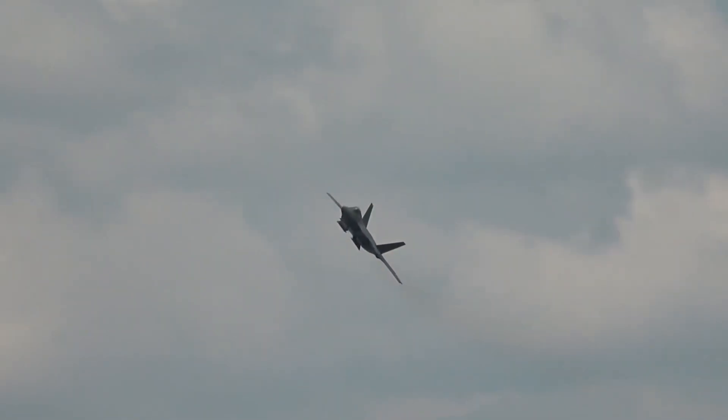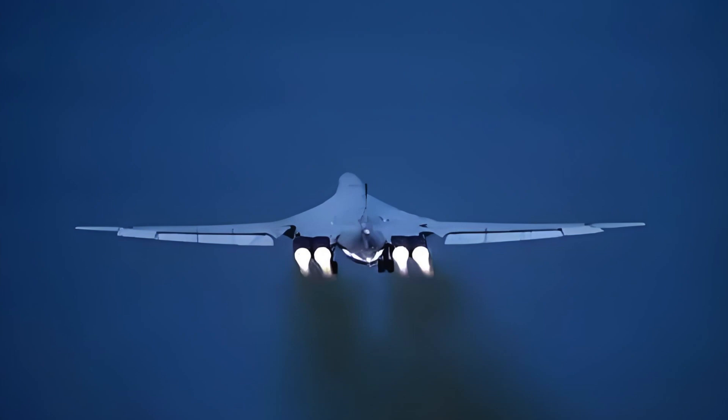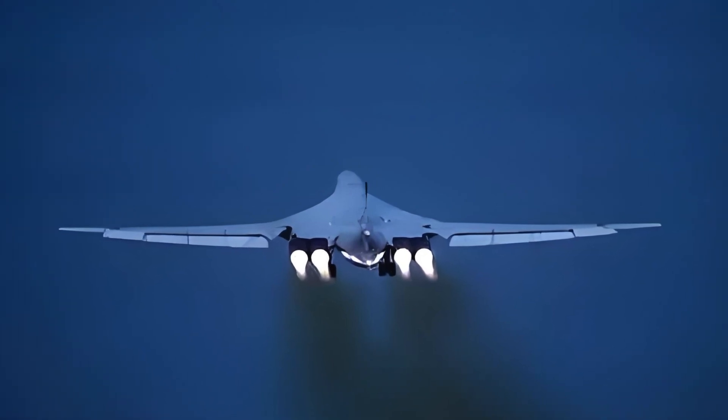The likely model is a tiered fleet — exquisite stealth U-CAVs like Type-B up front, flanked by attritable drones for mass and decoys, with manned stealth fighters orchestrating the package.